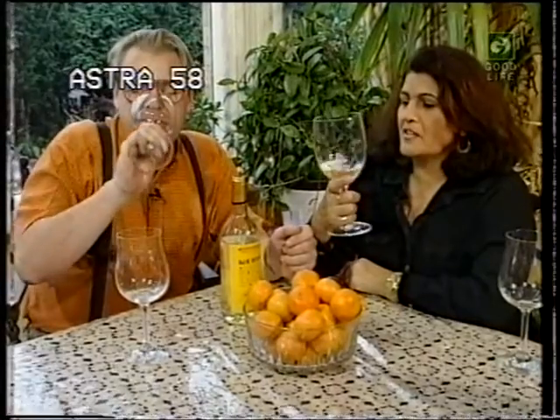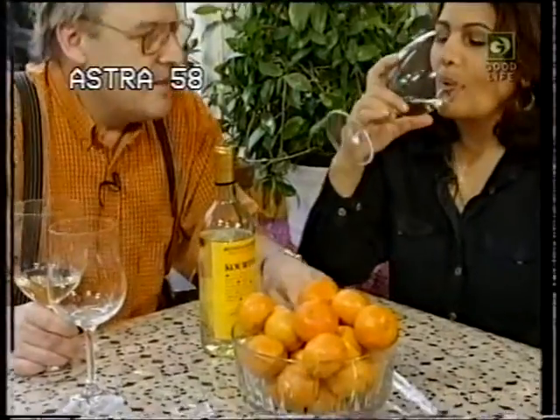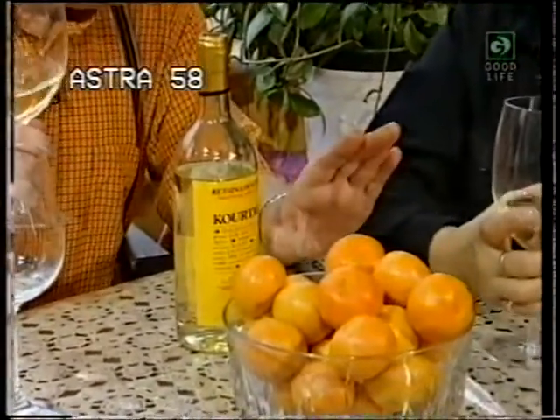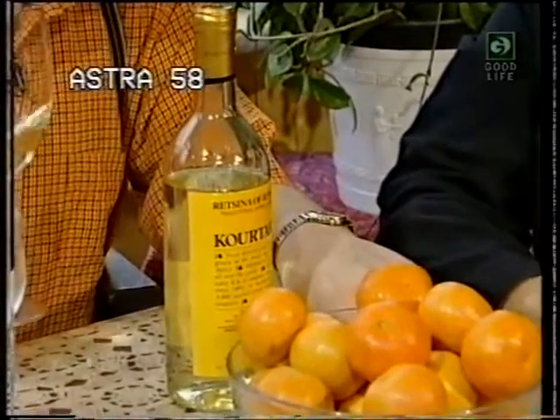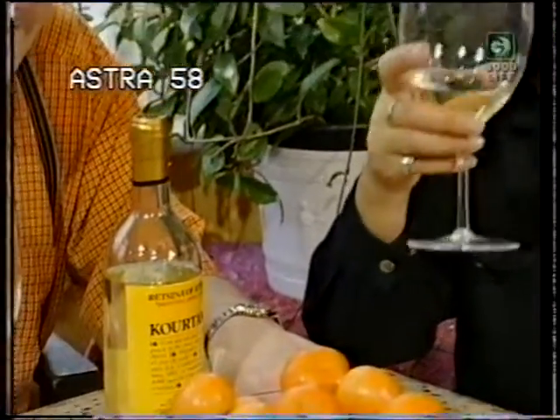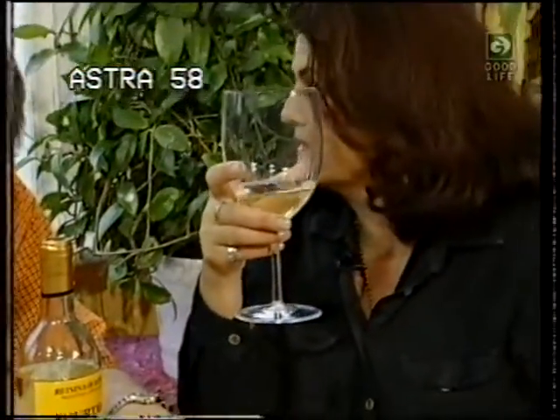I love Retsina. A lot of people say the only time they enjoy Retsina is when they're on holiday in Greece — it's definitely a wine for sitting in the sun and drinking. But it's beautiful with fish, actually — at a fish tavern by the sea with a bottle of Retsina. You either love it or you hate it.